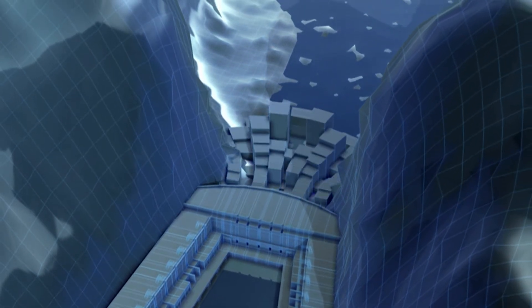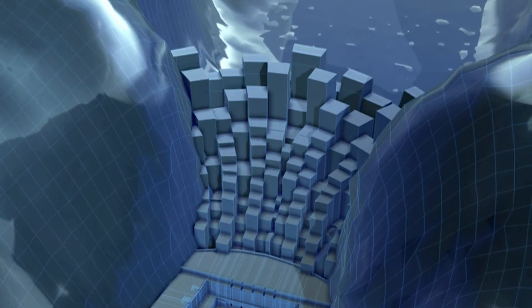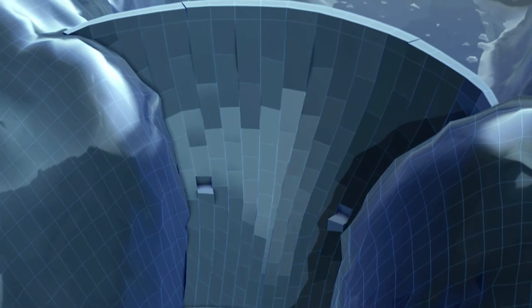So the engineers cast the concrete for the Hoover Dam in small, individual blocks. As the concrete in each block cooled, it shrank, but it didn't crack. The contraction left small gaps between the blocks which engineers filled with cement.